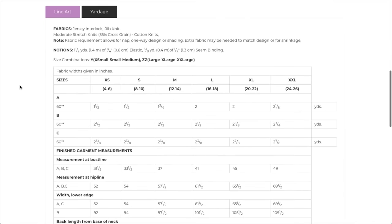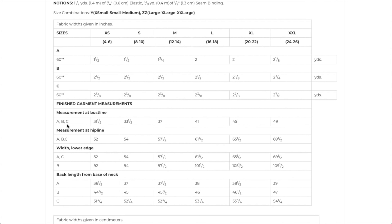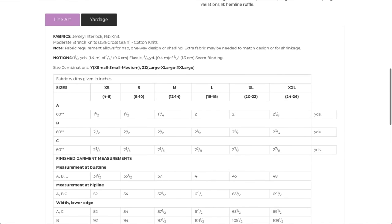Alphanumeric sizing — split between two patterns: extra small to medium in one, large to 2X in the next. They give finished garment measurements, which is good. For knits you want the pattern close to your actual measurements or a little smaller depending on fabric, so I'd probably make the medium.